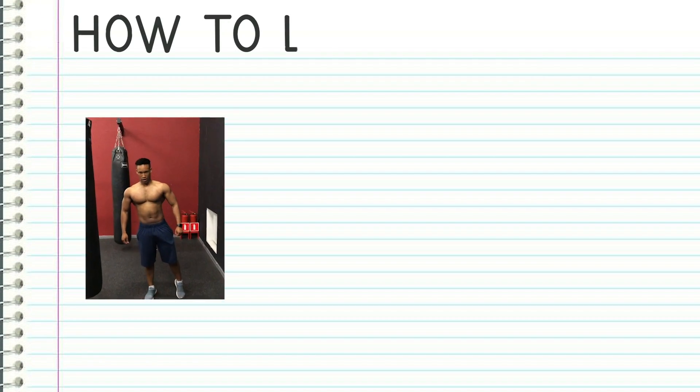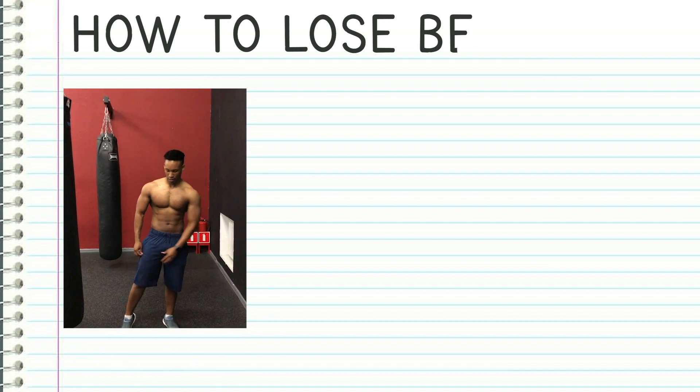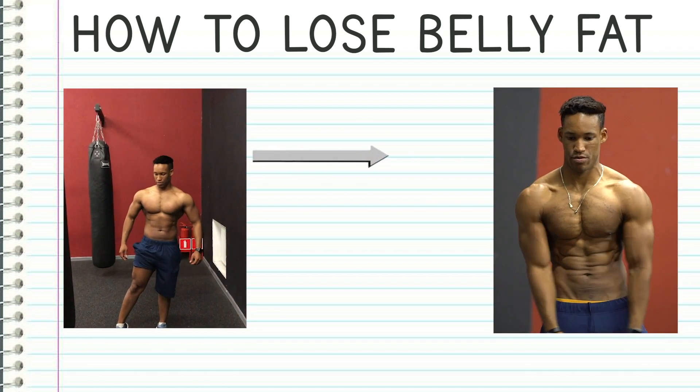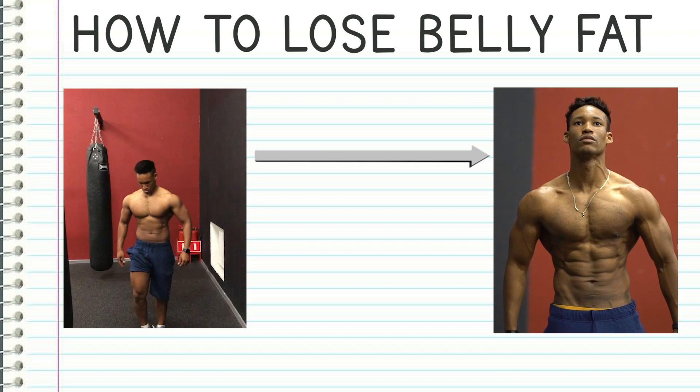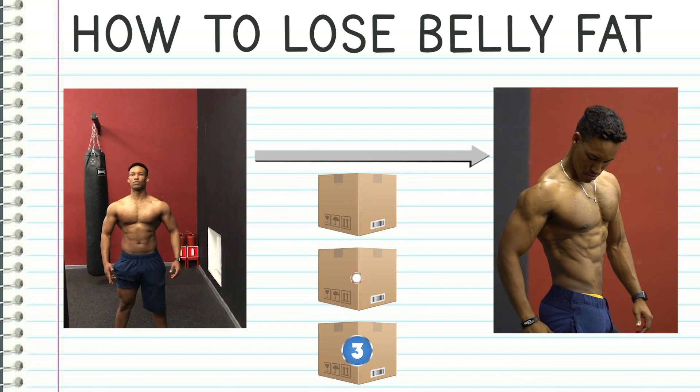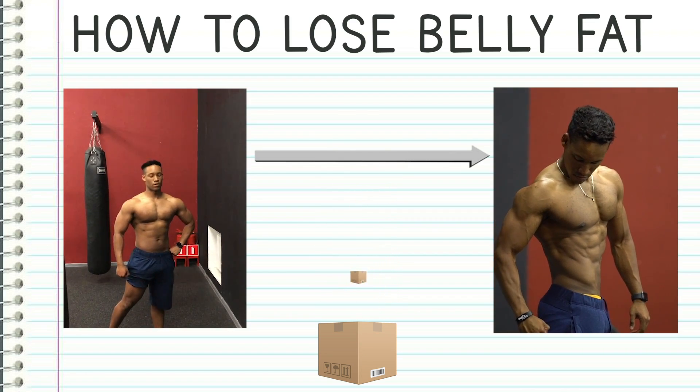Why is belly fat so stubborn and how do you lose it? In just 10 minutes you're going to know what makes belly fat so tough to lose and exactly what to do to get rid of it once and for all using three simple scientifically backed steps — the exact same three steps I used to make this transformation happen.